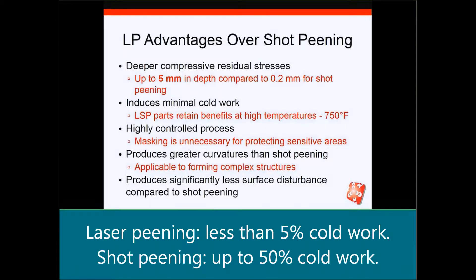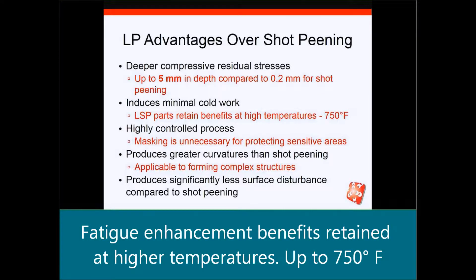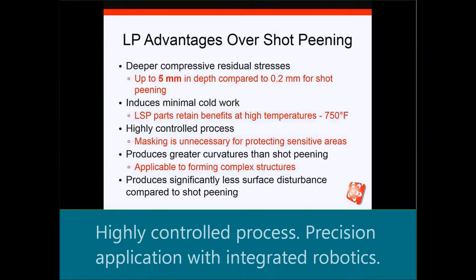It introduces minimal cold work, and because of that, laser shot peening parts retain their compressive residual benefits at higher temperatures, up to 750 degrees Fahrenheit or greater, whereas with the higher cold work in shot peening, the residual stresses will have relaxed out. It's a highly controlled process, so it makes masking unnecessary for protecting sensitive areas.